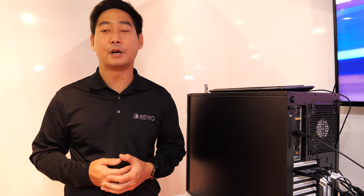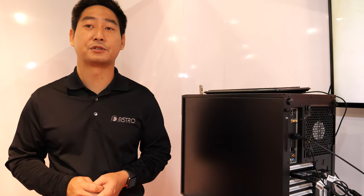We can edit various 8K codecs — right now we handle HQX from Grass Valley very easily. HQX is a very high bitrate codec, similar to a raw codec but with some compression applied. It's what we call visually lossless.